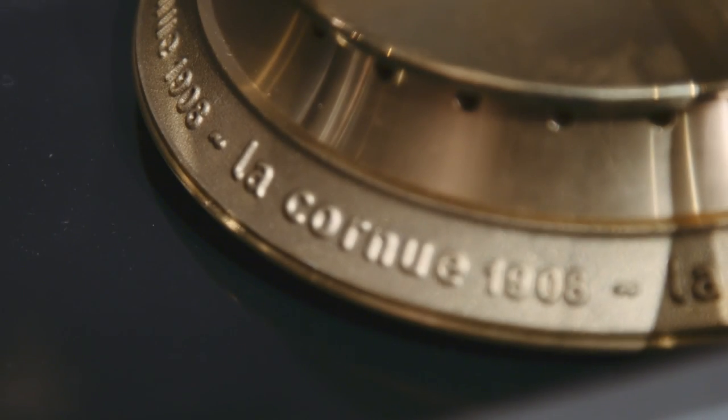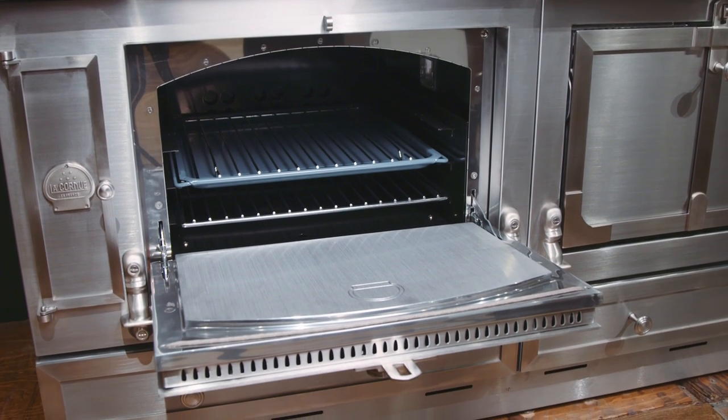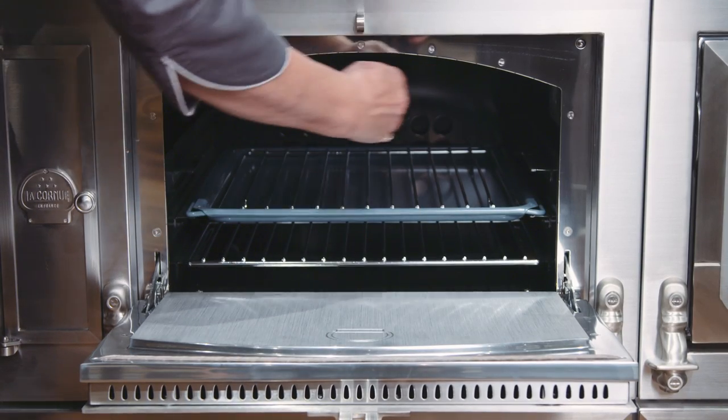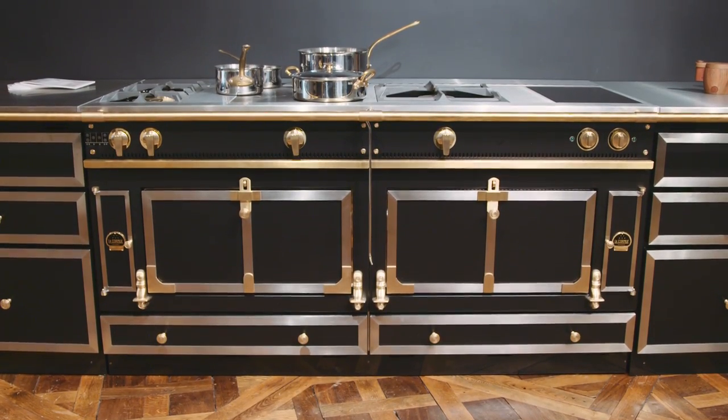The story of La Cornue began in 1908 and the very first La Cornue oven was a vaulted oven. The vaulted oven creates a natural airflow that today we call convection. Not a whole lot has changed since 1908, except of course the ovens are larger now.